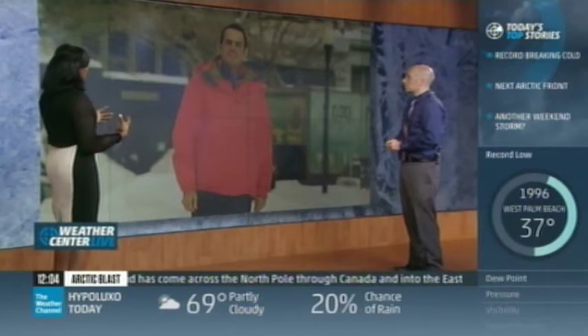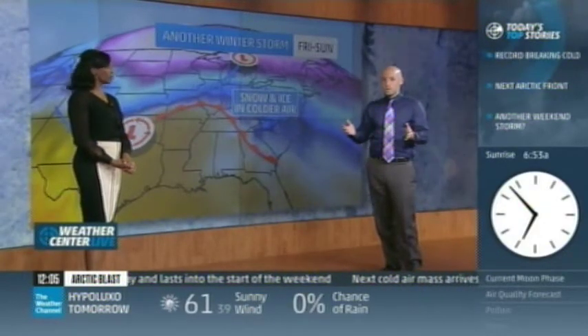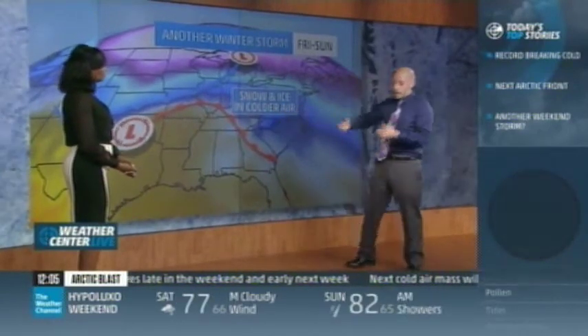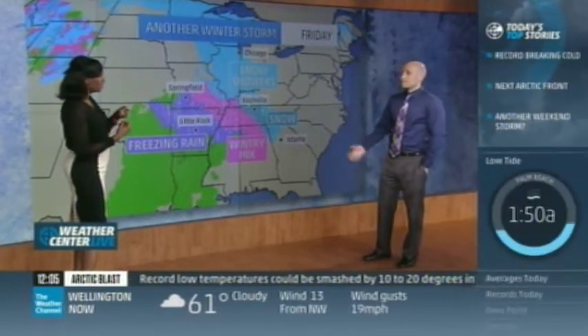Parts of New England have been snowed in for weeks and local businesses are starting to feel the economic pinch. This is life-threatening cold moving across the eastern two-thirds of the country. Between Thursday and Sunday, potentially 100 new record low temperatures could be set. It's all because of this Arctic front moving through the area. Along with that front, moisture from the Gulf creates a mixed bag of precipitation — including frozen precipitation over parts of Arkansas, western Tennessee, and central Tennessee. This will take a very similar path to winter storm Octavia.